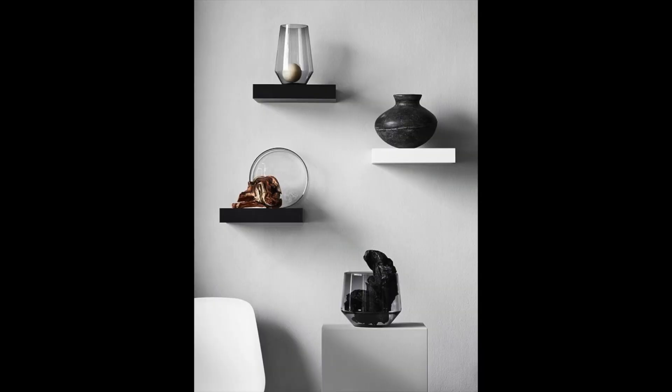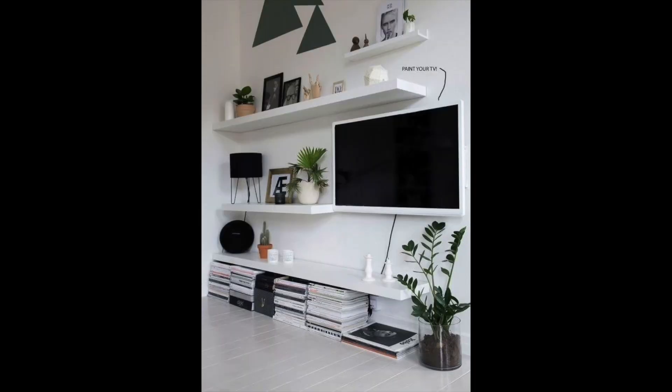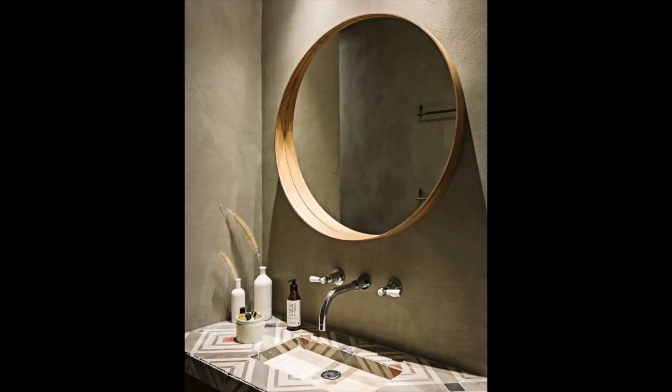Next up on my list are the LACK shelves. I know people have seen these time and time again, and that's because they are so amazing. They're basically a floating shelf that looks so clean and modern — a timeless, versatile piece. I've seen these used as a nightstand, built into a full custom bookshelf, or as a little TV console. There are endless ways to use them, and that's what I love about these versatile IKEA pieces.